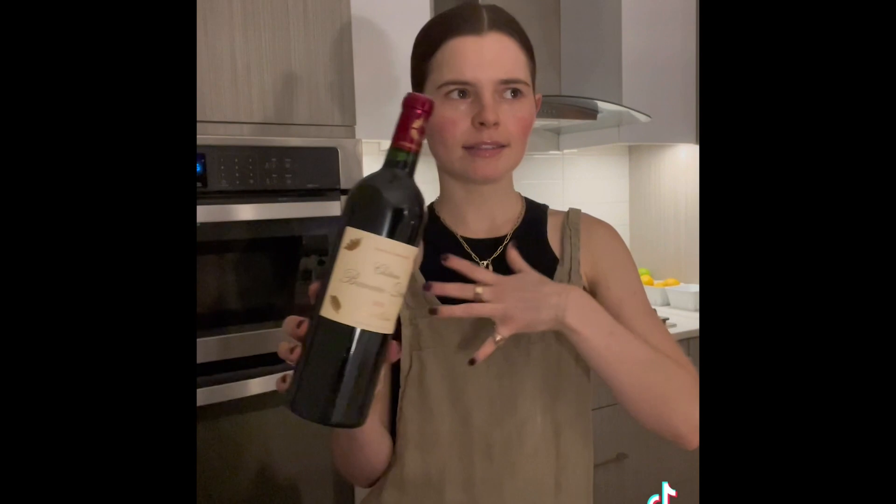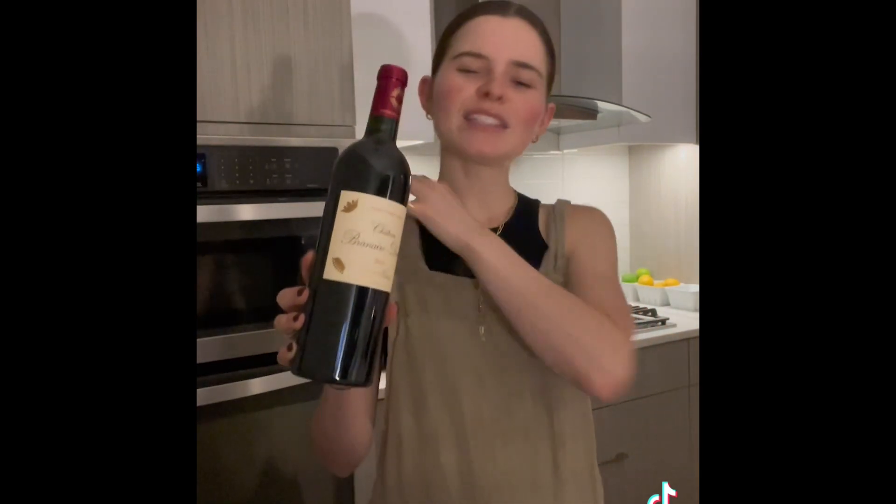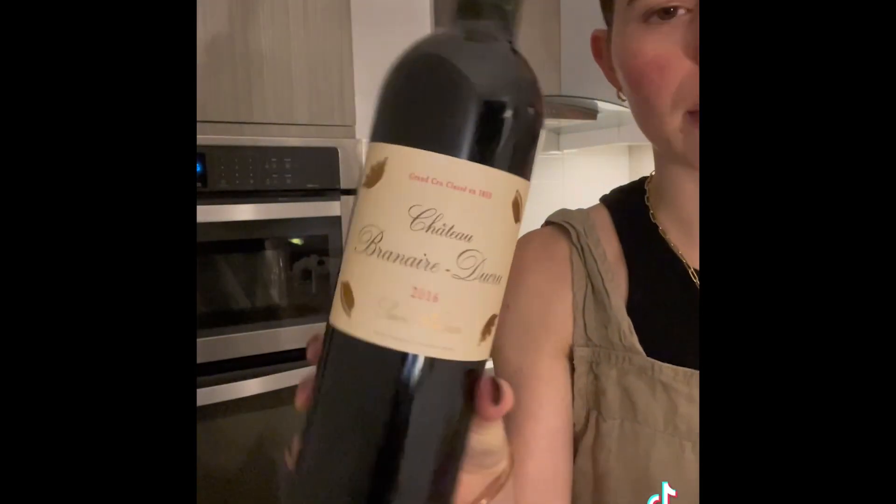Usually I would pair white wine with fish, but given that it's sea bass — which is a much more dense fish — and it's winter, I'm actually doing a French red, which will just be lighter in nature. I don't know the name or how to pronounce it.